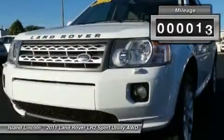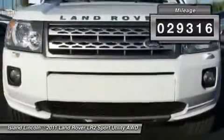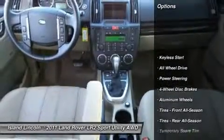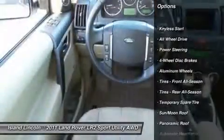Own, drive, and save, knowing you are covered by a comprehensive, factory-backed warranty for up to 100,000 miles. Vehicle history report available on request.